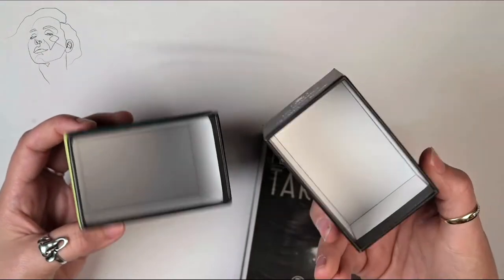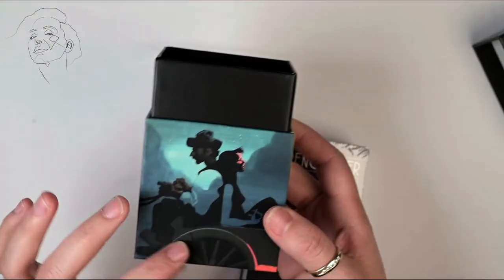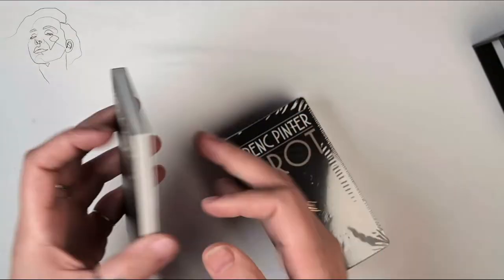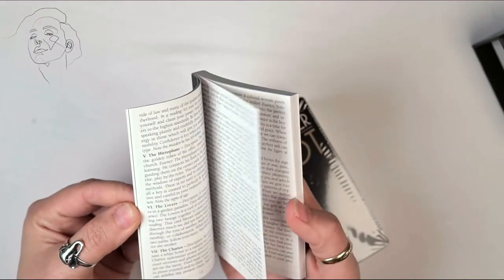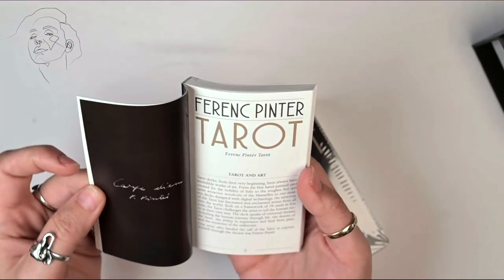It's got a pretty standard box, no art on the inside, but I'm really looking forward to the art of this deck because I love it. Let's see — plastic, excellent.